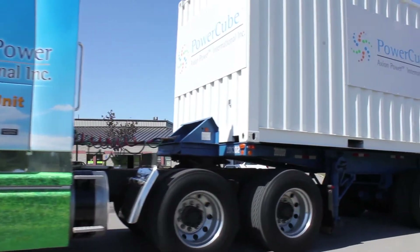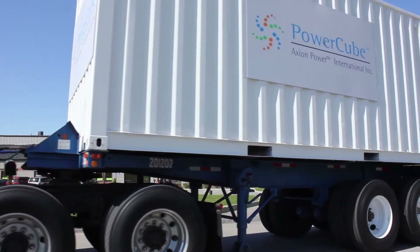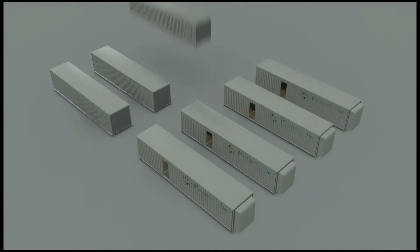The intermodal container allows for ease of transportation and mobility worldwide. Modular in design, the Power Cube can be scaled up to multi-megawatts by simply adding additional containers.